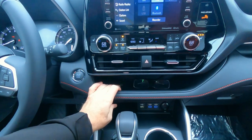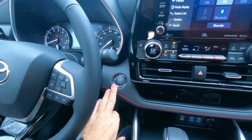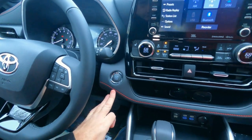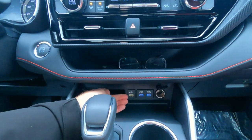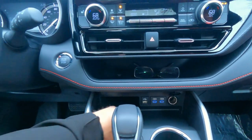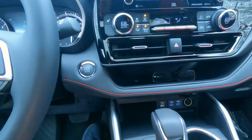This does have wireless charging — I'll show you that in a moment. We also have push-button start. Down here there are two USB-C ports, a traditional 12-volt, a traditional USB port, and a small storage cubby on this side.